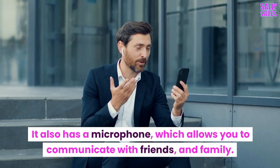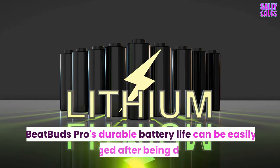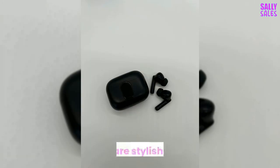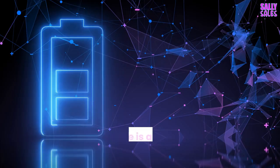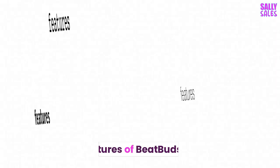It also has a microphone, which allows you to communicate with friends and family. BeatBuds Pro's durable battery life can be easily recharged after being drained. These earbuds are stylish and innovative. BeatBuds Pro earphones include a charging pod that can be conveniently carried, ensuring that there is always a charge source for the device.